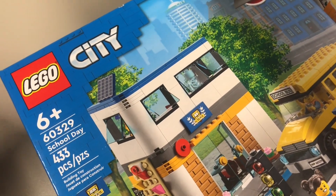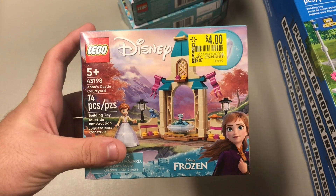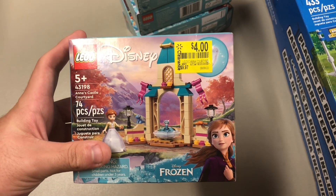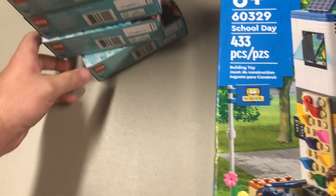I always like these small little sets — nice little part-outs and usually you can find a lot of them. I picked up five of the 43198 Anna's Castle Courtyard — $10 down to $4. The figure alone goes for about $4 herself, so overall it's a very easy part-out. I love getting those small sets.